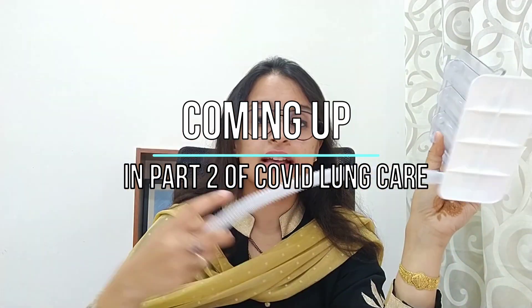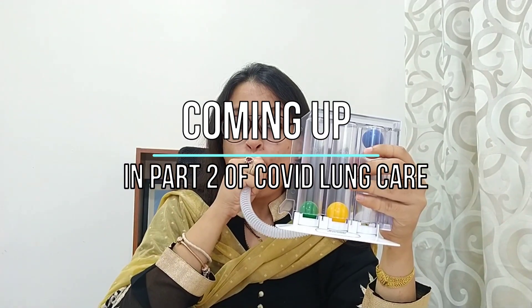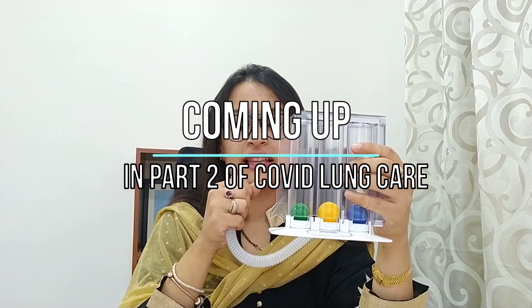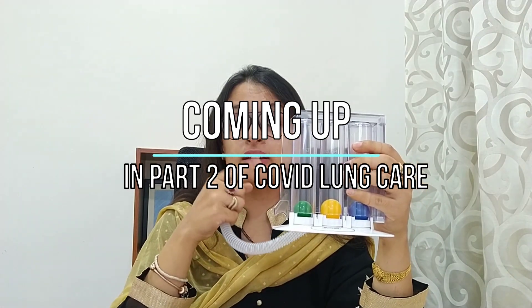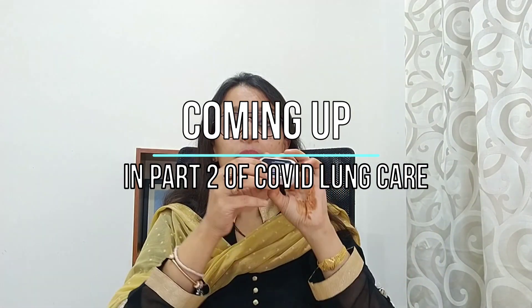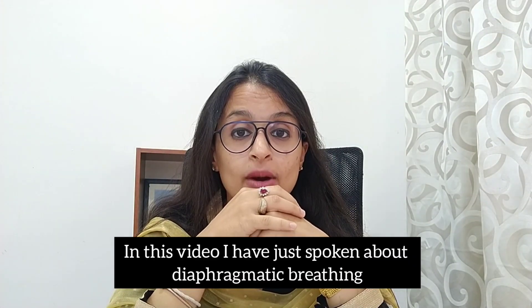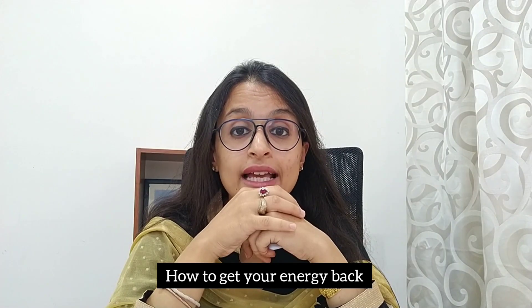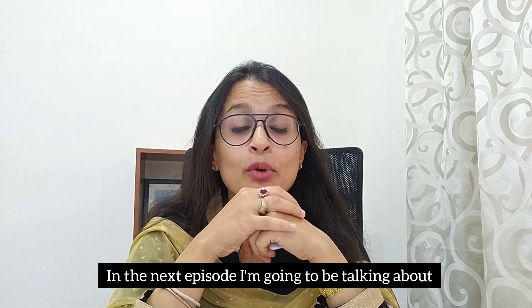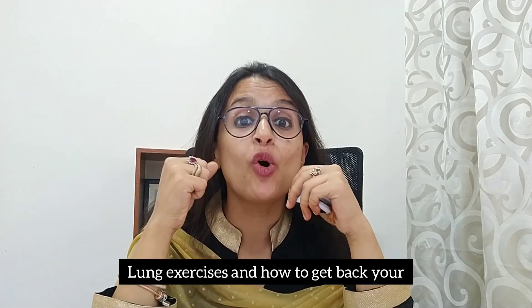The first lung exercise I'm going to teach you is with this device. I'm going to do inspiration exercises — eight repetitions. That was the end of this video. In this video, I have spoken about diaphragmatic breathing and how to get your energy back. In the next episode, I'm going to be talking about lung exercises and how to get back your pre-COVID energy levels. See you, bye-bye.